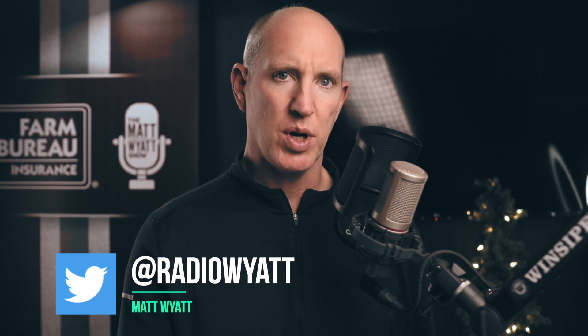Hey, what's up? I'm Matt Wyatt. Thanks for stopping by my channel, where I use my experience as a player and a broadcaster to explain some things about football that might help you enjoy watching the game a little more.